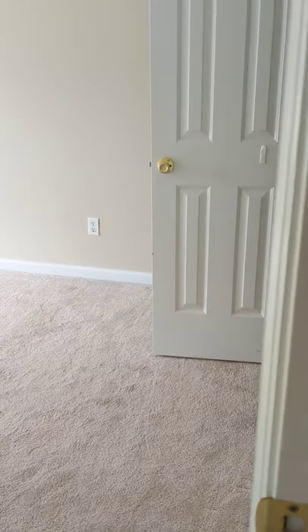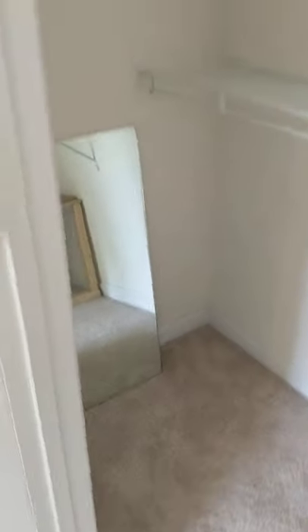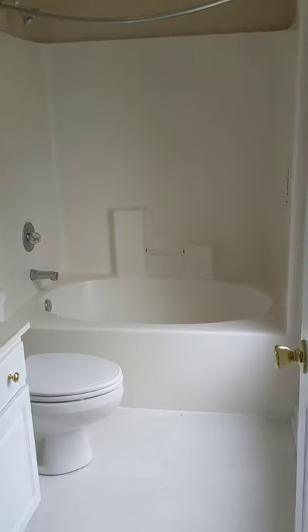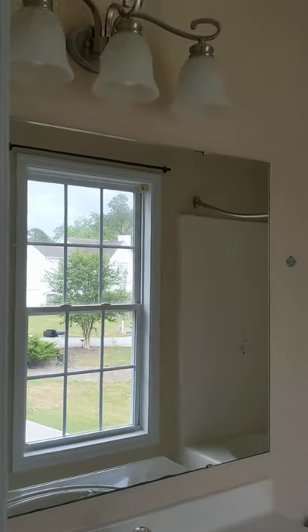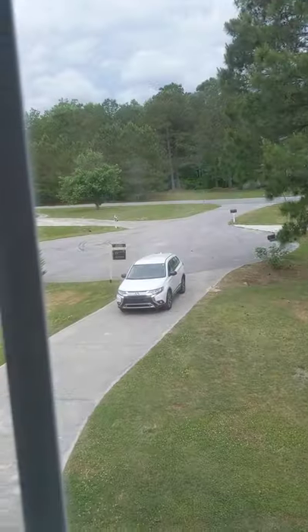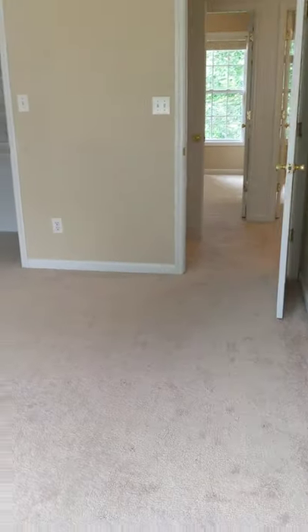The next left is the master bedroom — probably about 12 by 15, which is a big room. You have a walk-in closet; it's not the biggest walk-in I've seen but it's still a walk-in. Then your master bathroom has a single sink, mirror, and light fixture, with a window that overlooks the front of the house. Nice size master bedroom overall.